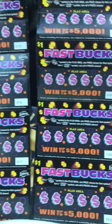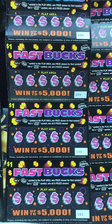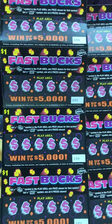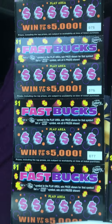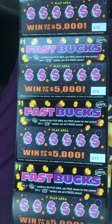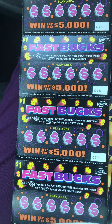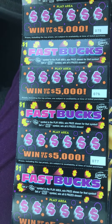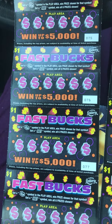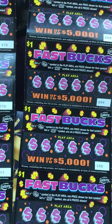Like, comment, subscribe if not already, and return to find out the results of fast bucks. Trying the dollar tickets, seeing what we'll win. This ticket has been out for several months now, so let's see what we can find on it.